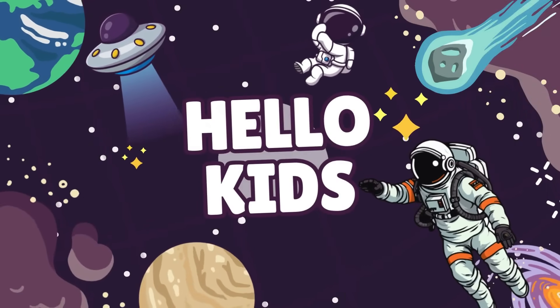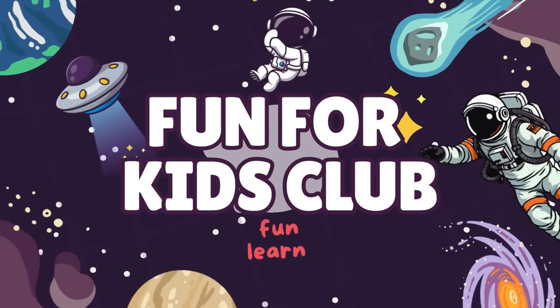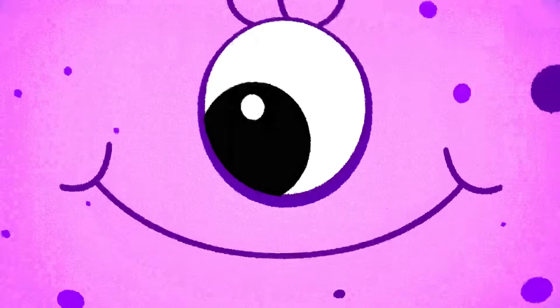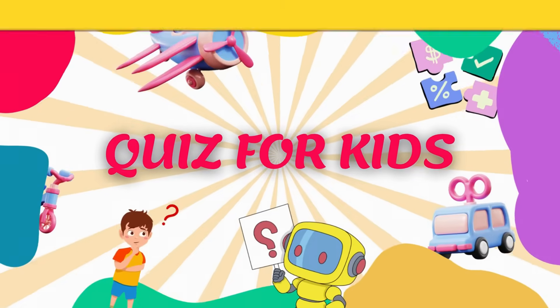Hello, kids. You're watching Fun for Kids Club. Let's learn and have fun together. Let's go. Hey, smart kids. Are you ready for some fun questions? Let's go.